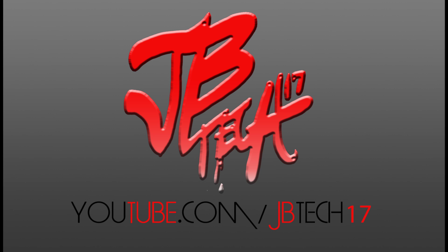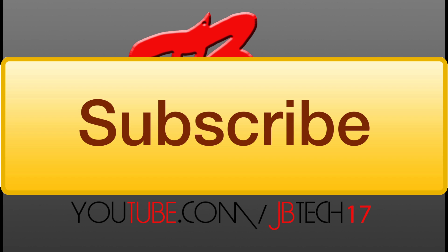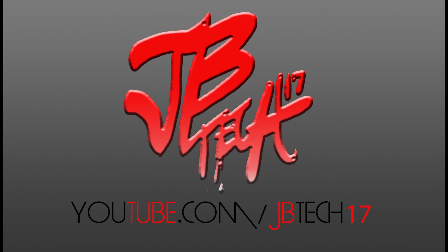For you guys that are new to the channel, feel free to hit that subscribe button — that way you'll get notified when I come out with all my latest videos. I'll be doing a couple more comparison videos between the iPhone 5 and the 4S, so stay tuned for that.